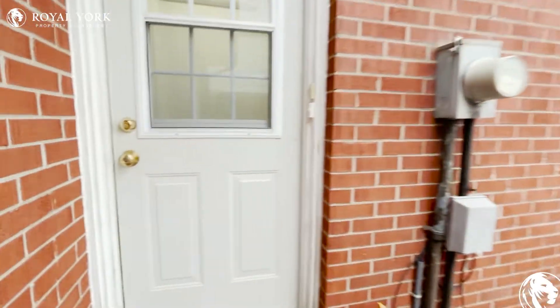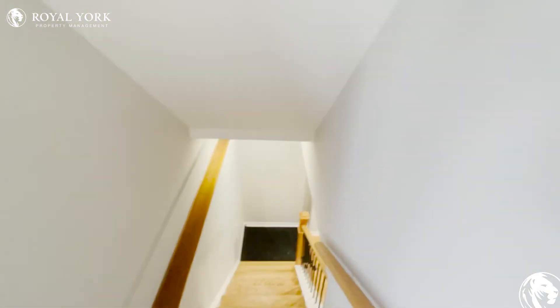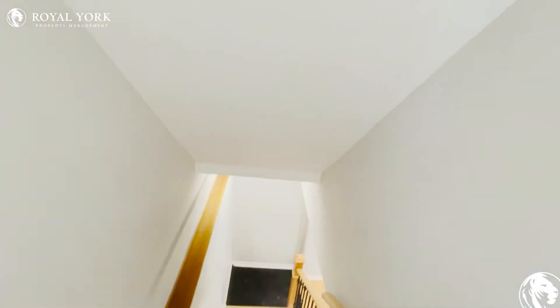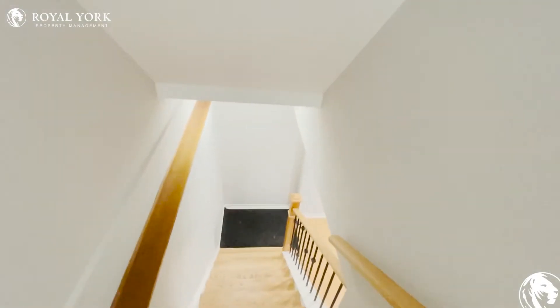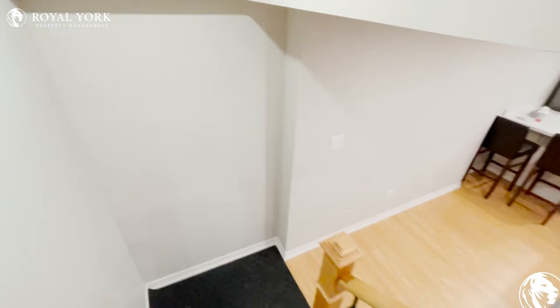Welcome to unit 2 at 80 Rainer Square in Scarborough, Ontario. This is the basement unit of a fully detached home and it is a two-bedroom, two-full bathroom unit.